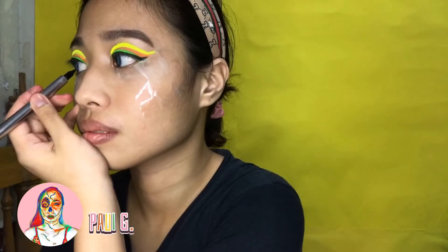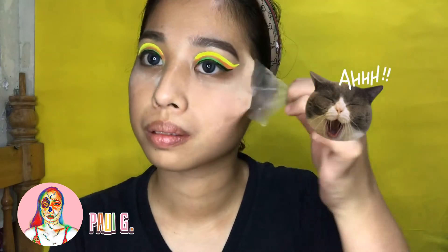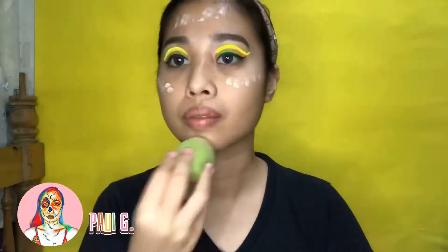Now I use eyeliner to line my eyes to make it pop. Now I remove the tape. I started to put my foundation and dab, dab, dab.